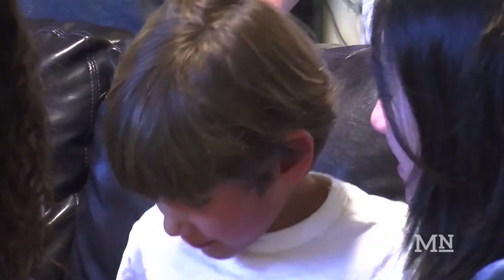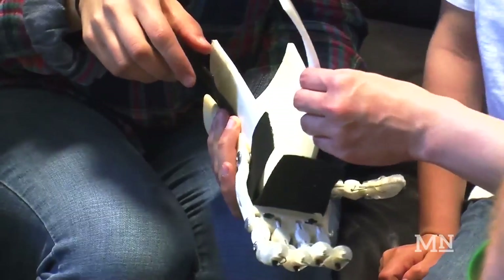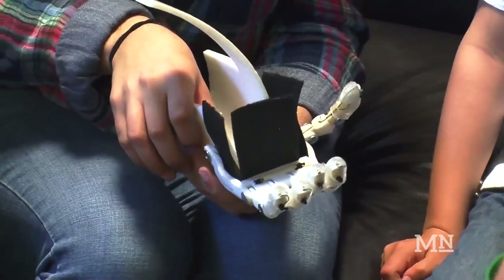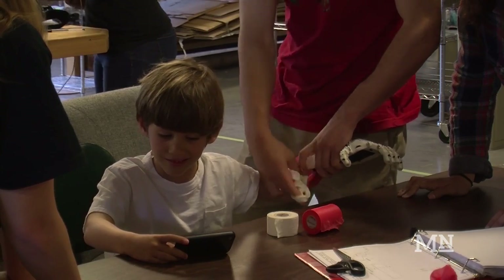Levi is one of the cutest kids I've ever met. The first time we brought him in here, we actually showed him this — this is an old model that we had — and he pointed at it and was like, I want a blue one! It's an incredible opportunity to get involved with this club. I get to make a difference in people's lives every day just by using concepts of engineering, which to me is invaluable.